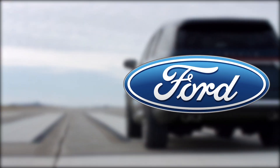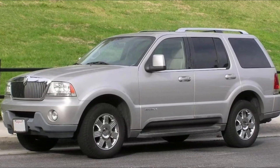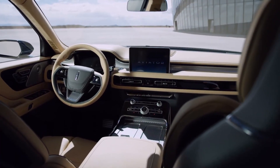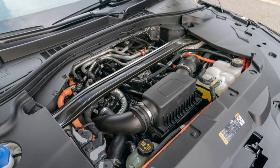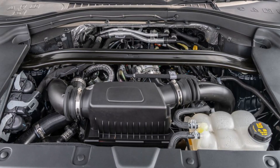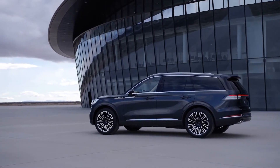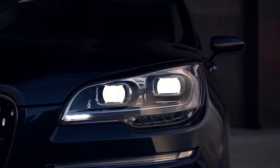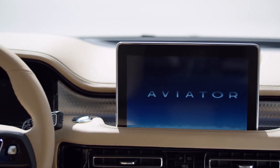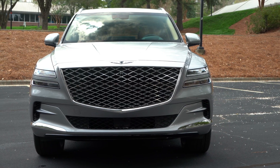Number 8: the Lincoln Aviator. This three-row family SUV is made and sold by Lincoln, which is part of the Ford Motor Company, and is now in its second generation — the first generation came out in 2003. Starting at $60,000, this SUV has a really fancy interior, a smooth ride, and a powerful engine. Its 400-horsepower twin-turbo V6 engine is one of the strongest standard engines in its class. The Aviator offers a stylish and roomy cabin that's perfect for big families.